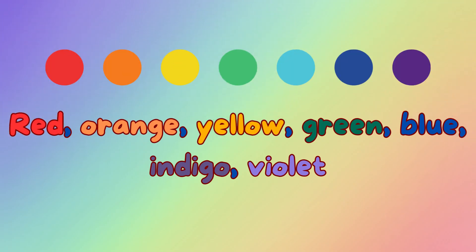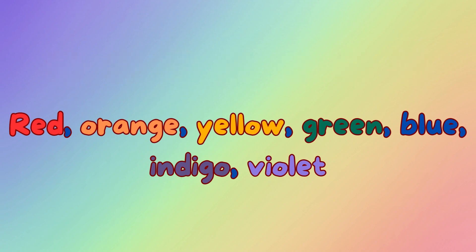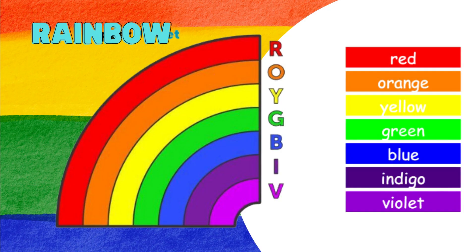You might have noticed seven colors in a rainbow. They are always in the same order: red, orange, yellow, green, blue, indigo, and violet. Remember the first letter of each color? They spell ROYGBIV — a cool way to remember, right?